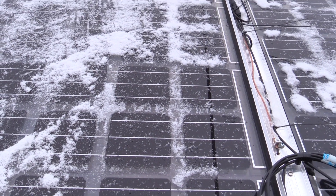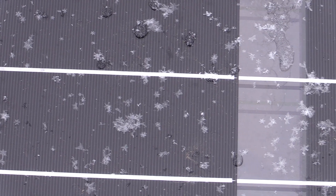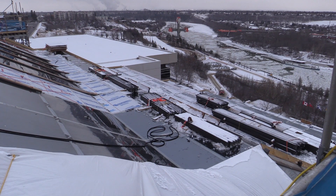We're looking at between 200 and 250 kilowatts, and we're going to yield about a payback period of 22 years with that.